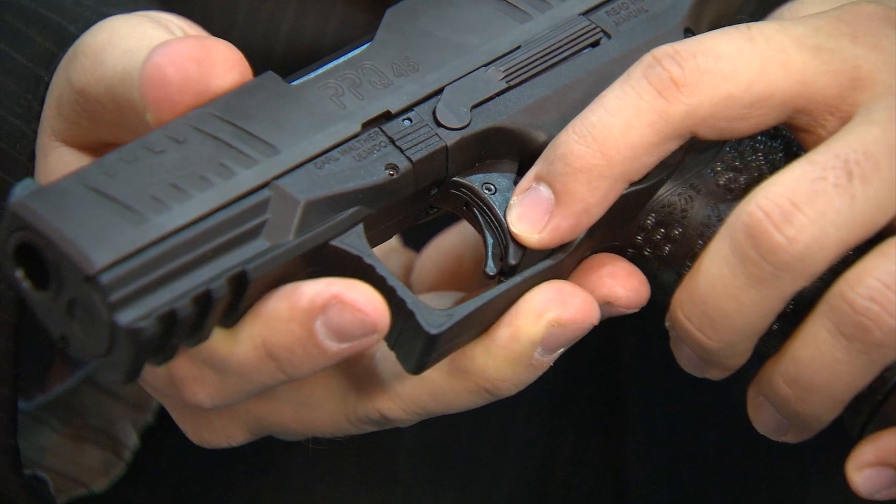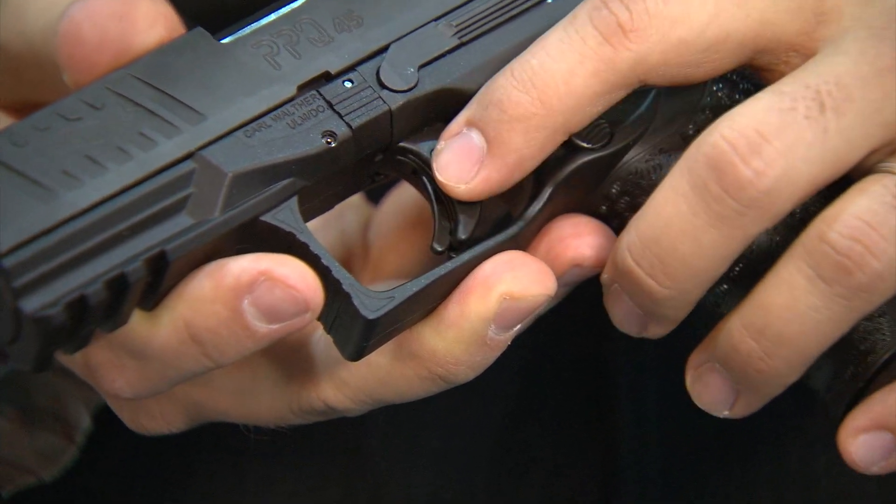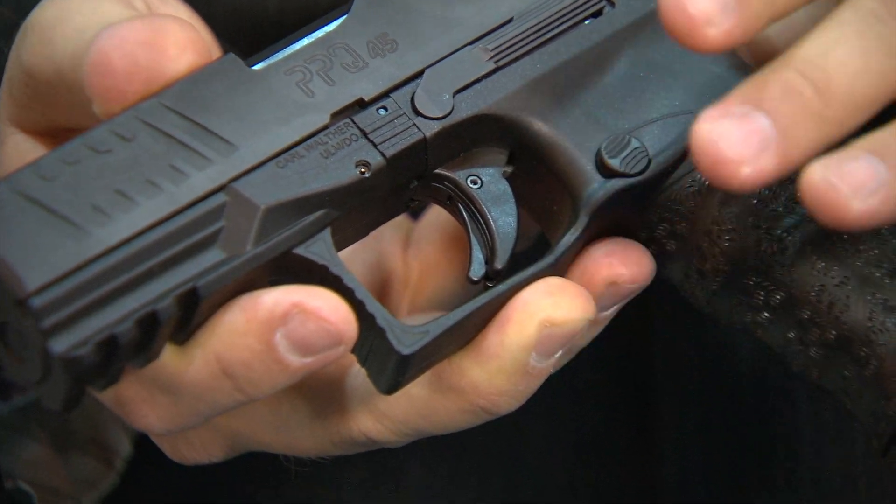The trigger is a traditional striker-fired trigger with a trigger bar safety in the center. The PPQ is known as one of the best striker-fired triggers in the industry, weighing in at just around 5 pounds.